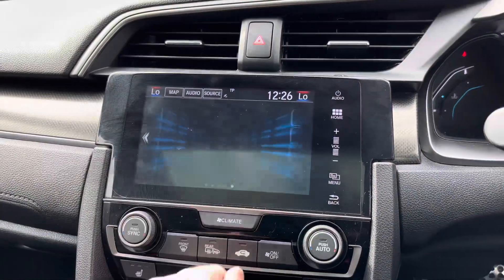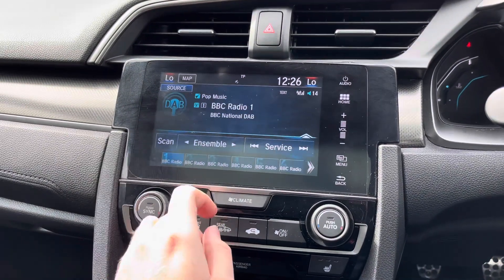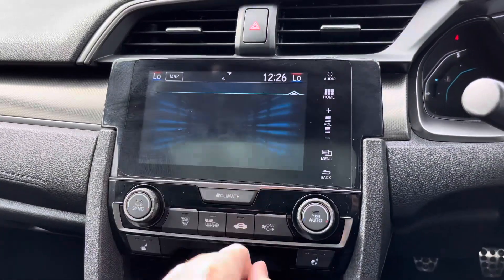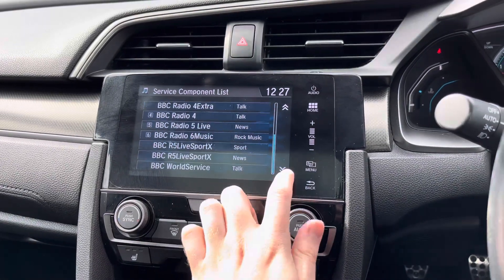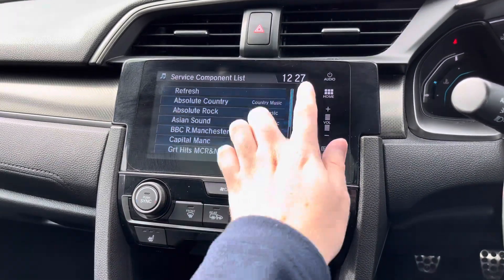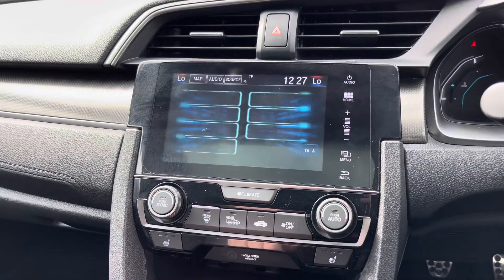Moving to the centre of the dashboard, you do have your touchscreen infotainment system which gives you access to DAB, FM and AM radio. With DAB you get a nice clear audio quality as it's digital, so if you love listening to the radio you can enjoy it nice and clearly. It's very easy to find and tune your favourite stations — you can browse the ensemble list and save each station to your presets for quick access to all your favourites.